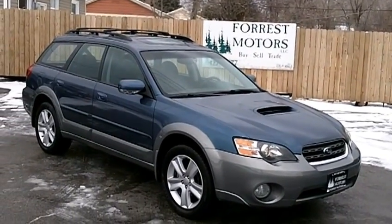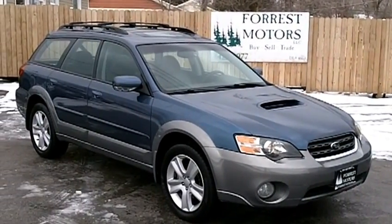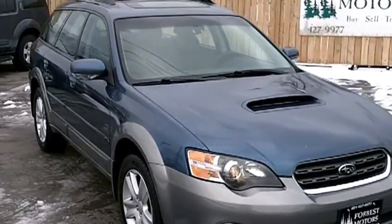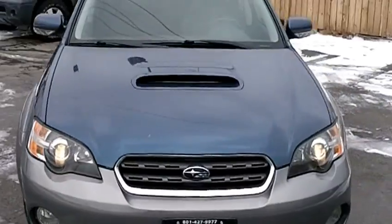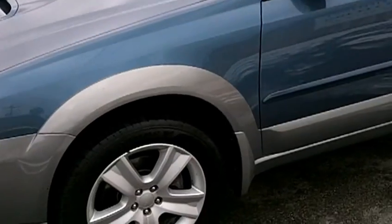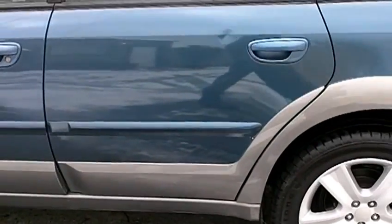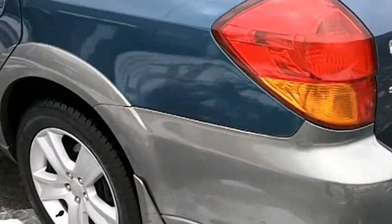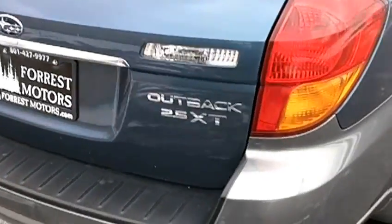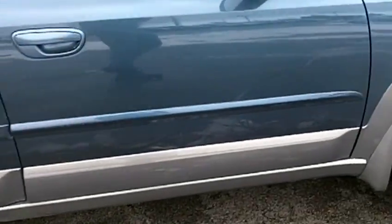2005 Subaru Outback 2.5 XT Limited with only 69,000 miles on it. Let's do a very quick walk around the vehicle so you can inspect the condition of the paint and the body. We'll start down the driver's side of the vehicle here. You can see it's kind of a medium blue with a two-tone gray on the bottom. The paint looks very nice — no major gouges or scratches or anything like that. Very clean cosmetically.